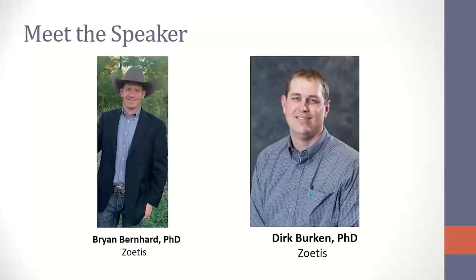We have two great guys that are boots on the ground with customers every day, part of Zoetis' Beef Strategic Technical Services team — both PhD nutritionists. Dr. Brian Bernhard supports customers in Texas, New Mexico, Oklahoma, and Kansas. He was on faculty at Texas Tech in both a teaching and research capacity there before joining Zoetis, and he's a born-and-bred Texas guy.